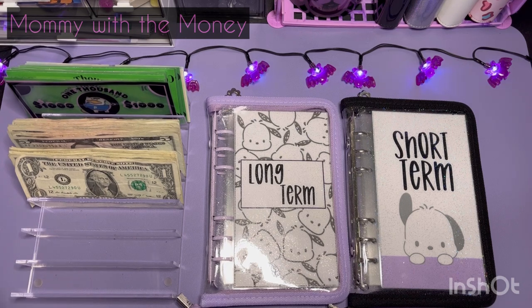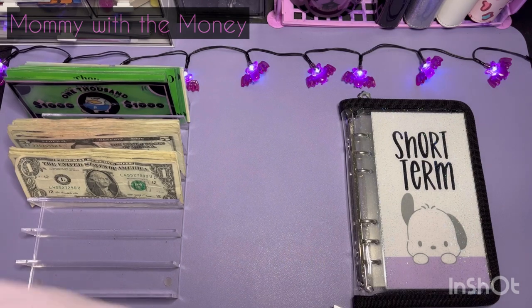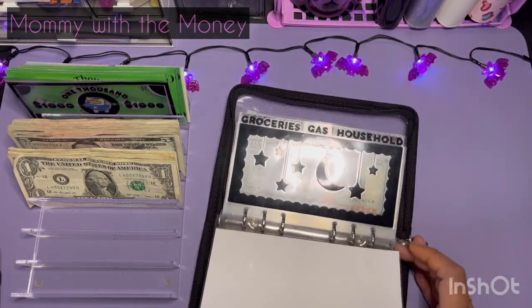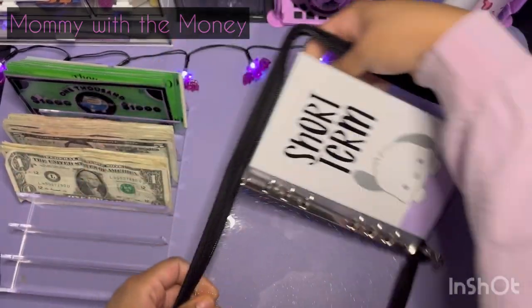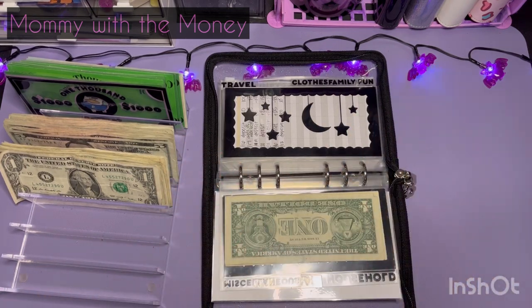I am going to get out my budgeting list. And we're going to go ahead and get started with the short-term one. Okay, so in my short-term binder I have my weekly spend envelopes. I have my groceries, gas, and household. So these are my weekly spend envelopes — they're already replenished, so I'm not going to do anything with that.